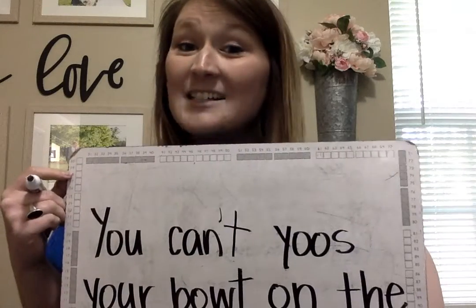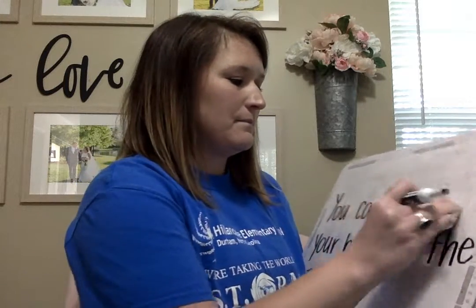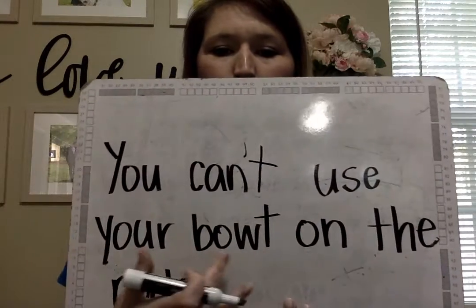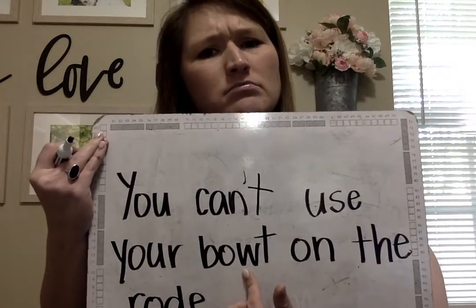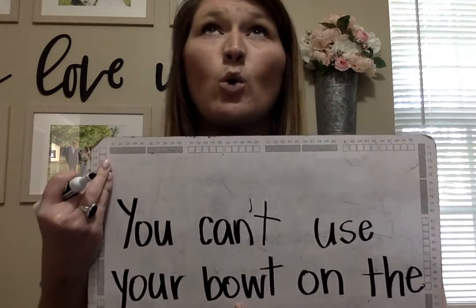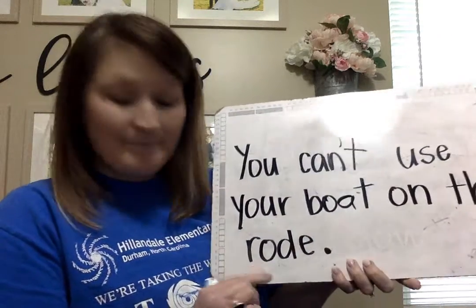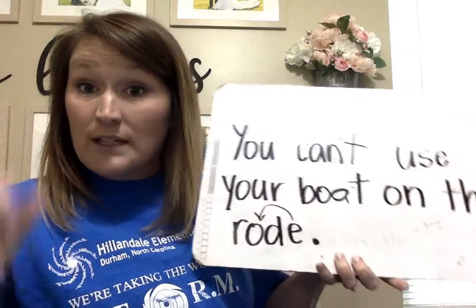Lots of my friends like to spell 'use' this way — that's not how we spell 'use,' right? And we know that because we had it as a spelling word. You can't use — we've got our magic E. You can't use your boat. O-W usually goes when we hear the O at the end of the word. Is the O at the end of the word in 'boat'? Nope, there's another sound there, so it's not O-W — it's O-A.